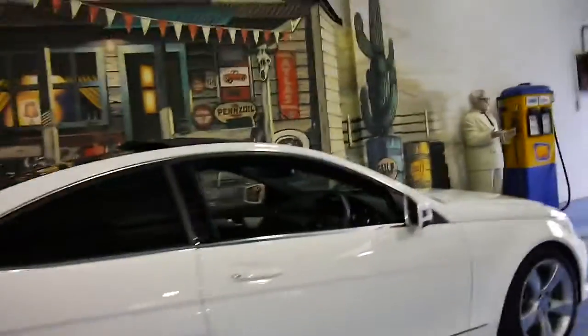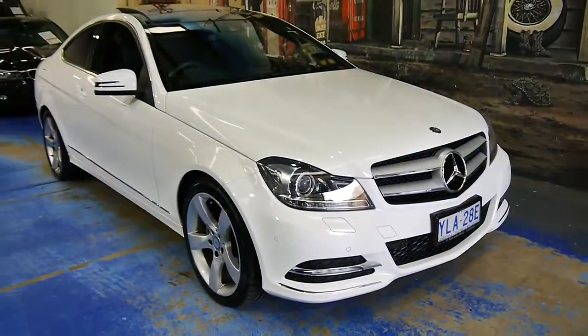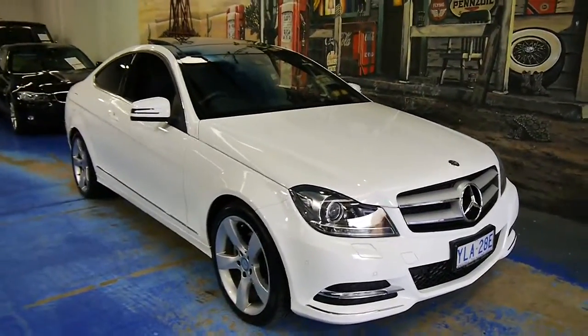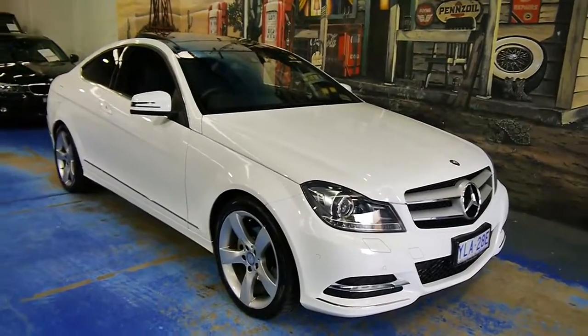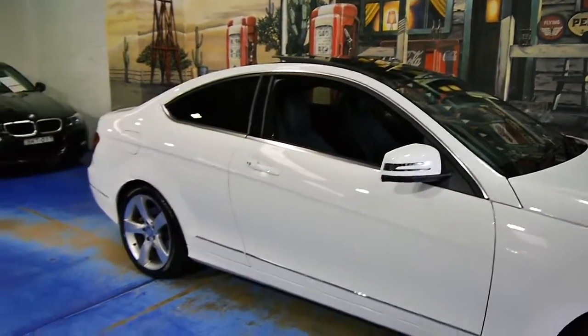It's reminiscent of the larger Mercedes coupes, but without that huge price tag. We've got a 2.1 litre twin turbo and it absolutely flies, but you've got a combined fuel cycle of just a little over six around town, and out on the highway you'll break this thing into the fours. It is that good.